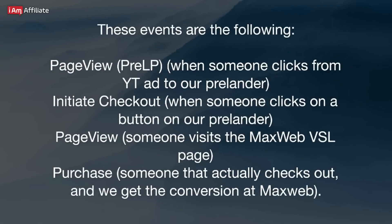These events are: Page View Prelander — when someone clicks from your ad to your prelander; Initiate Checkout — when someone clicks a button on your prelander; Page View — when someone visits the MaxWeb VSL page; and Purchase — when someone actually checks out and we get the conversion at MaxWeb.